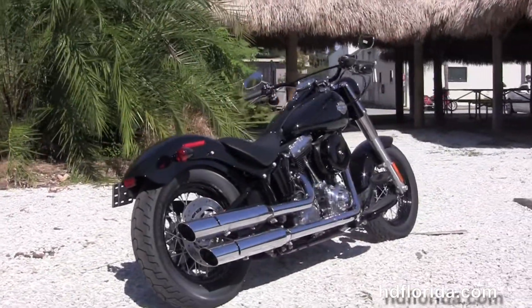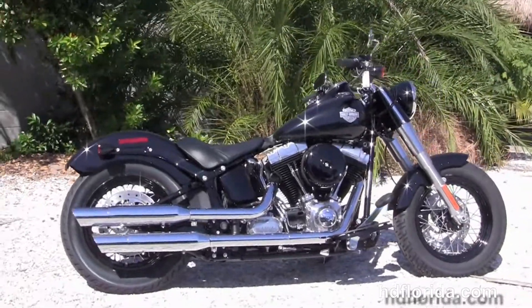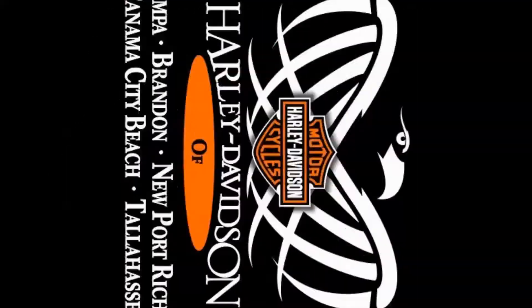To find out how to schedule your demo ride, visit any of our 5 world famous locations by logging on to HDFlorida.com, always open 24 hours a day, 7 days a week. Live life on your terms, and have a rockin' Harley day!